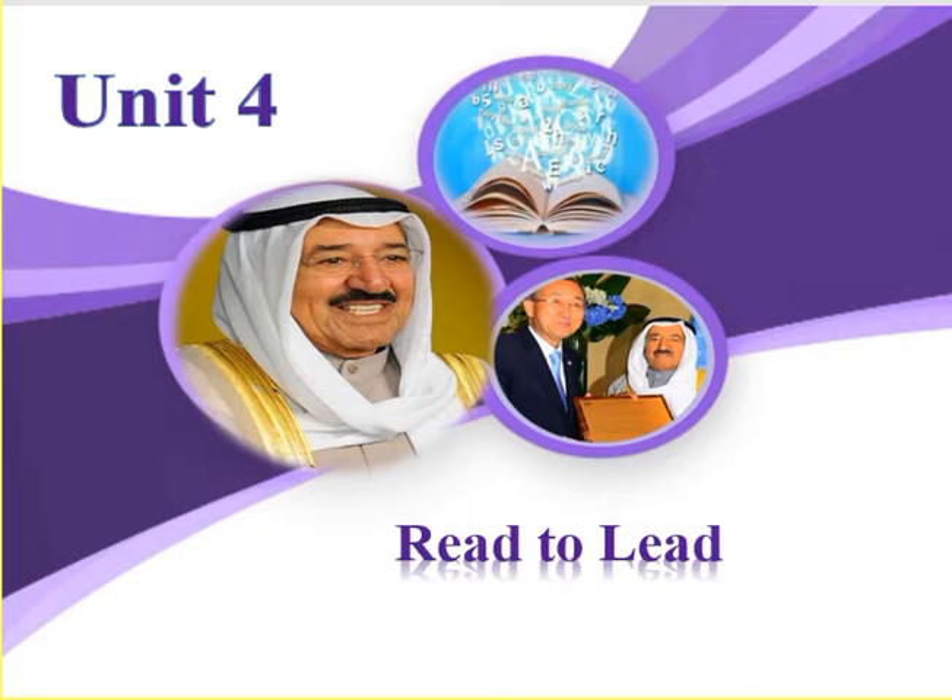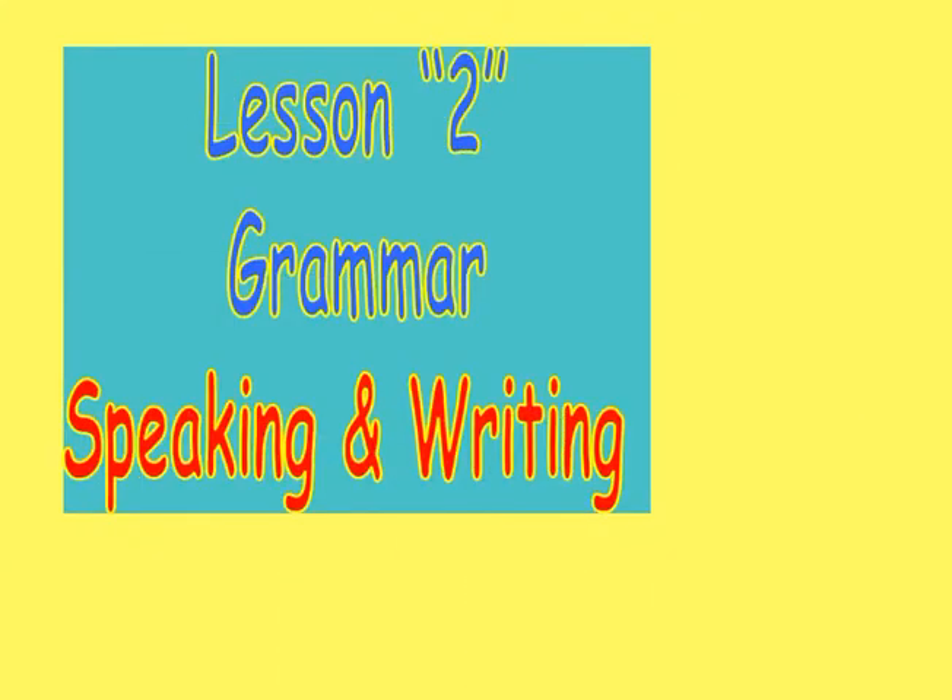Hello my students, grade 5. How are you today? Today we are going to complete our discussion about Unit 4, Read to Lead, Lesson 2: Grammar, Speaking and Writing.